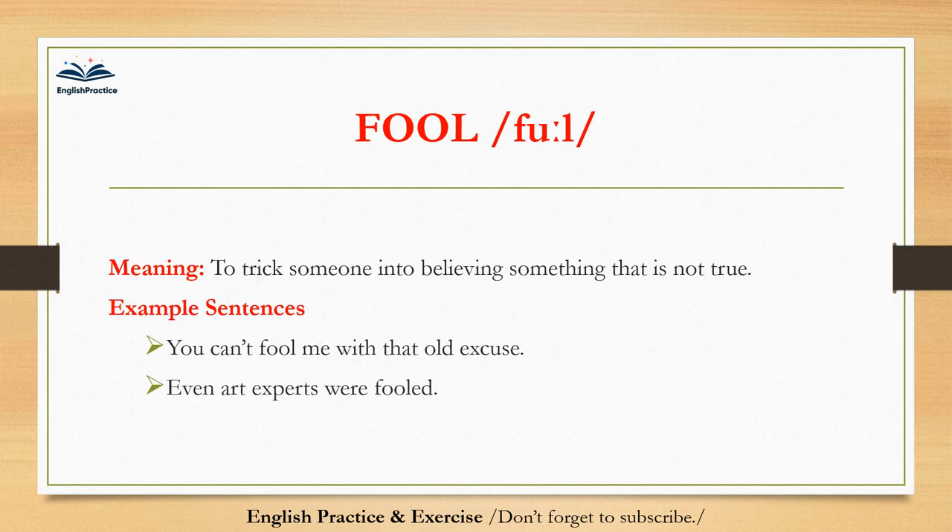Fool. Fool. To trick someone into believing something that is not true. You can't fool me with that old excuse. Even art experts were fooled.